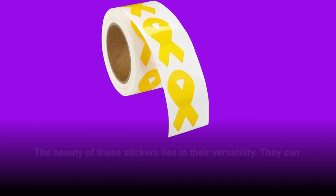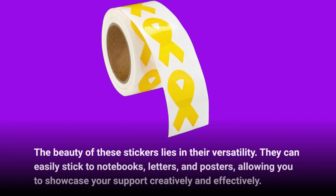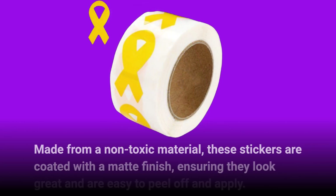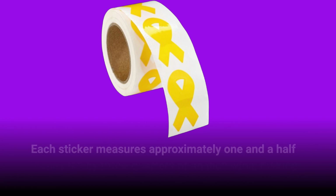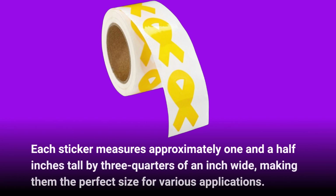The beauty of these stickers lies in their versatility. They can easily stick to notebooks, letters, and posters, allowing you to showcase your support creatively and effectively. Made from a non-toxic material, these stickers are coated with a matte finish, ensuring they look great and are easy to peel off and apply. Each sticker measures approximately one and a half inches tall by three quarters of an inch wide, making them the perfect size for various applications.